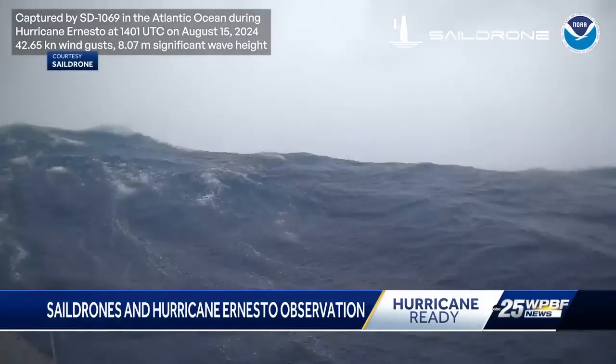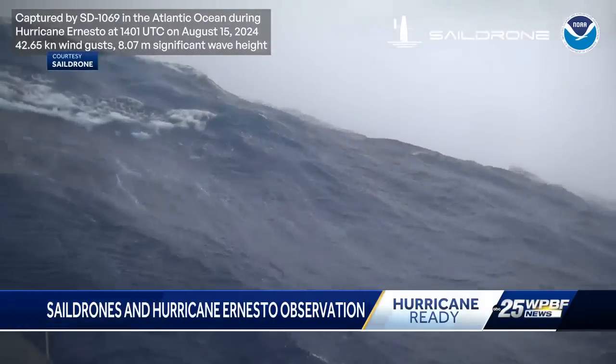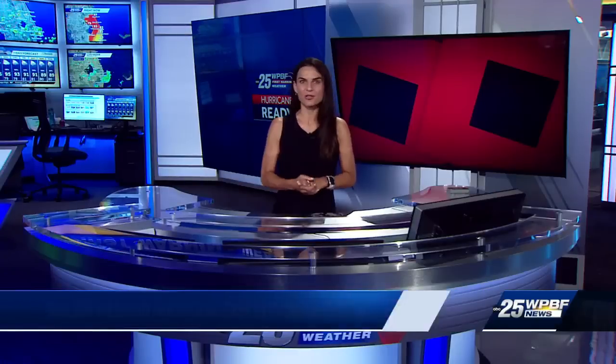It kind of like stops the fuel for a fire, stops the fuel for a hurricane. Data collected from the sail drones that interacted with Ernesto was issued eight times in the National Hurricane Center's Tropical Advisories. I'm meteorologist Brooke Silverank for WPBF 25 News.